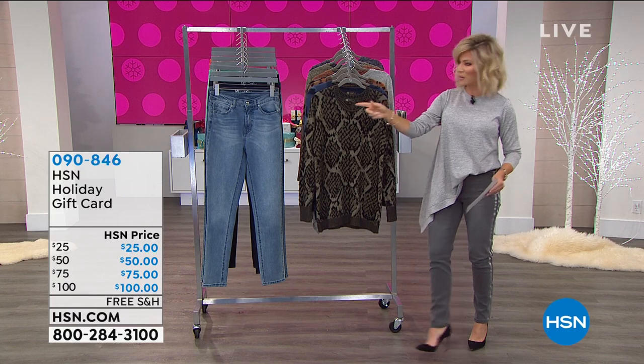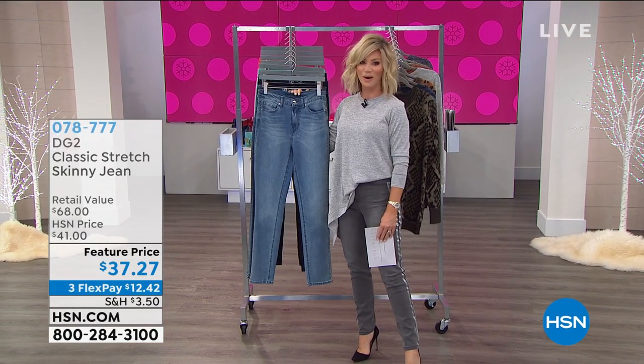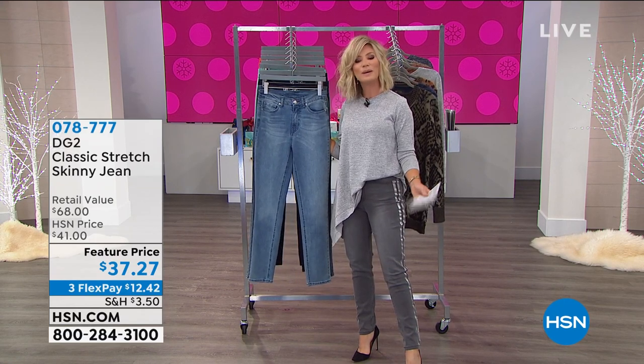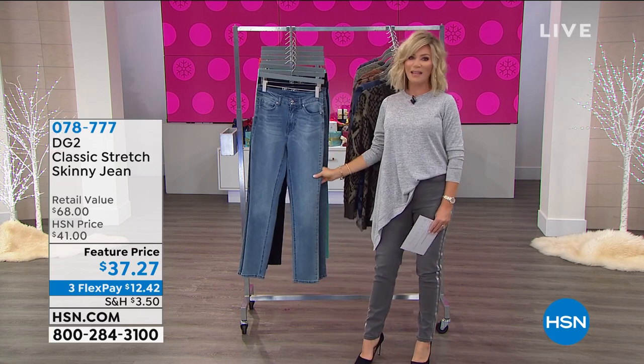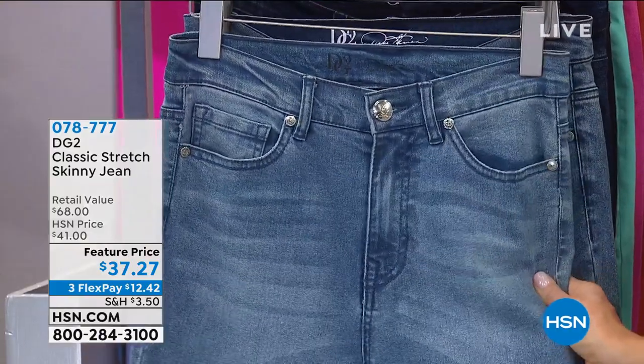Coming up next hour — the jeans. The jean queen understands what we want, ladies. We have the skinny jean — this is her classic stretch. This is where I recommend you begin your Diane Gilman jean journey. There's nothing that fits better than the classic. This is her tried and true. This is the buy now, wear for the rest of your life.